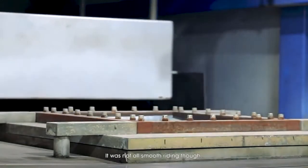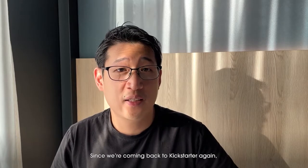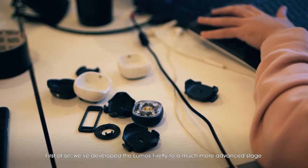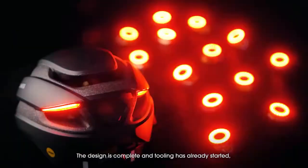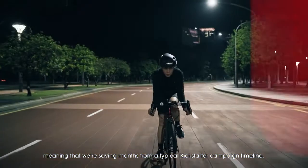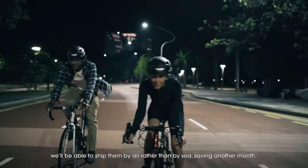It was not all smooth riding though. While we have delivered helmets to everyone, it was not on time for every backer. Since we're coming back to Kickstarter again, I wanted to let you know that we're doing a couple of things differently this time. First of all, we've developed the Lumos Firefly to a much more advanced stage before launching this campaign. The design is complete and tooling has already started, meaning that we're saving months from a typical Kickstarter campaign timeline. Second, because these Fireflies are a lot smaller than a helmet, we will be able to ship them by air rather than by sea, saving us another month.